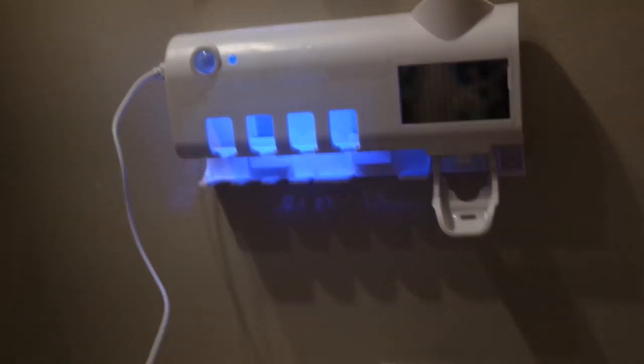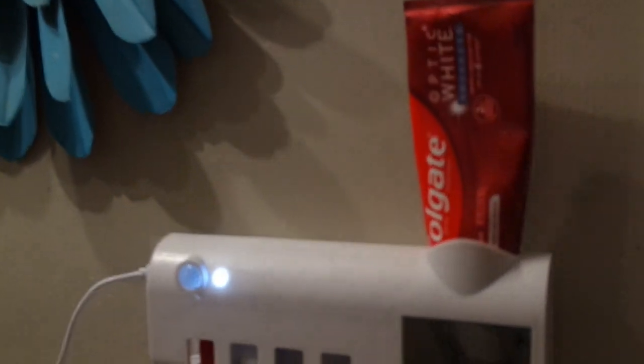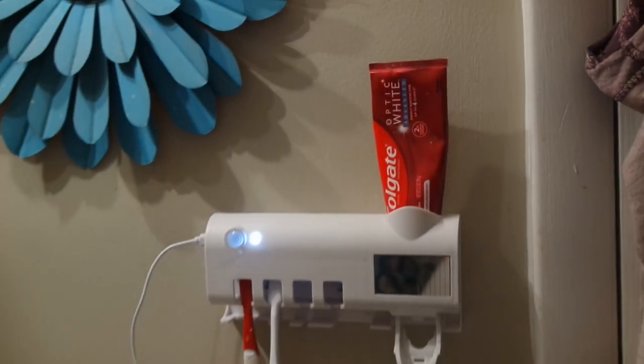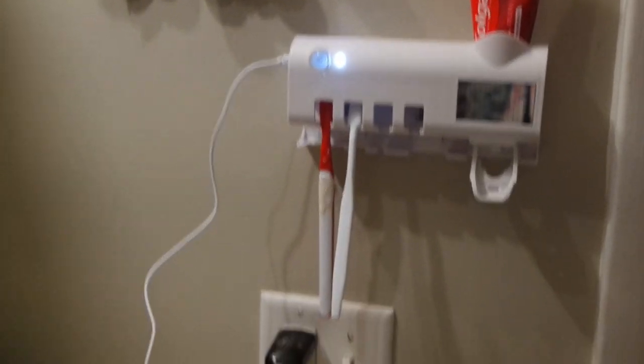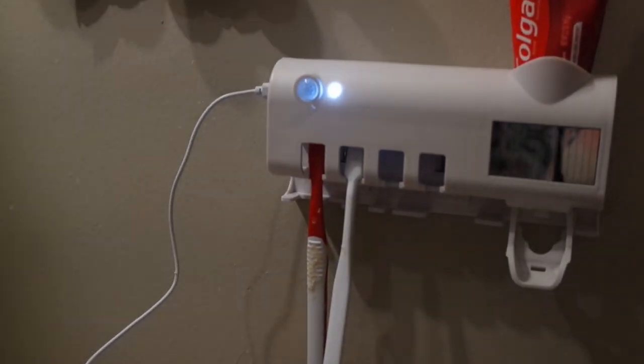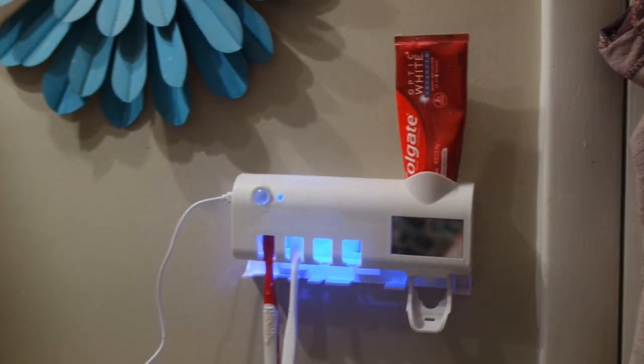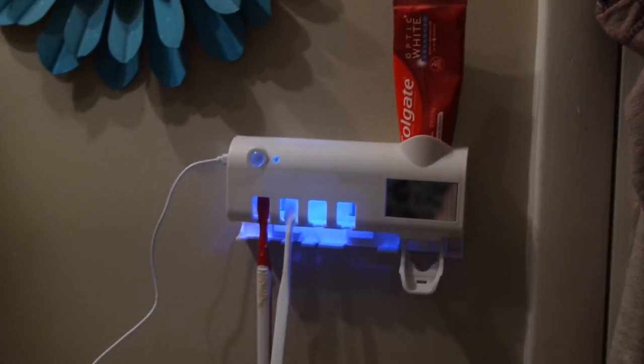I love the idea that you just push the button and the toothpaste comes out for you, which is great. I love that my toothbrushes are being sanitized and covered so that bathroom stuff isn't landing on something you're going to stick in your mouth. I really do love that.